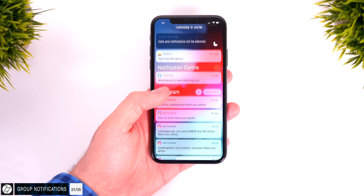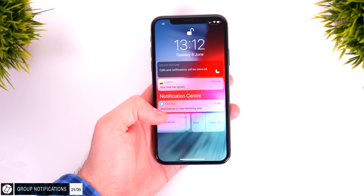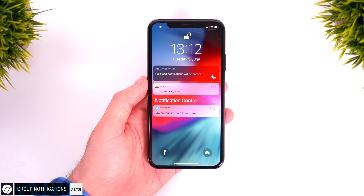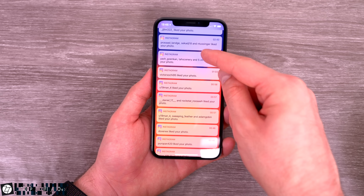Finally, we have group notifications — I can't believe how long it took Apple to implement this. All notifications from the same app are grouped into one stack, which you can tap to expand and see all notifications, then dismiss all of them at once. This is great, especially if you're constantly getting spammed by messages and emails.